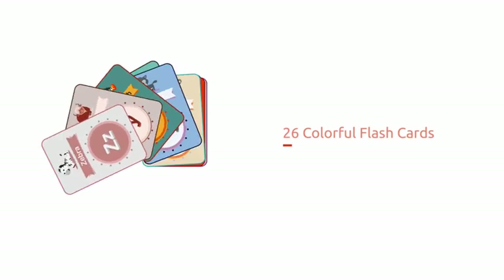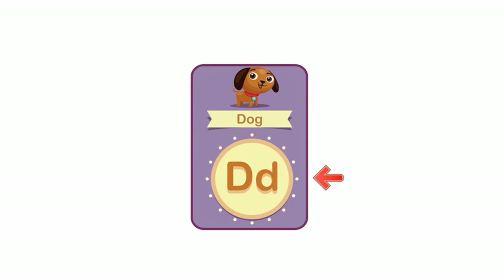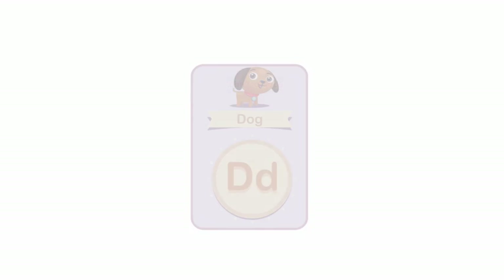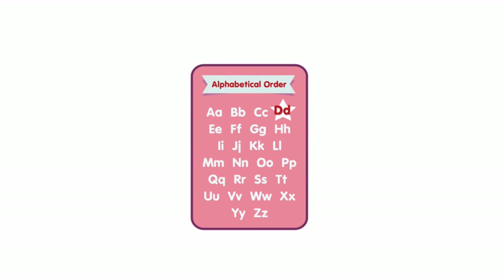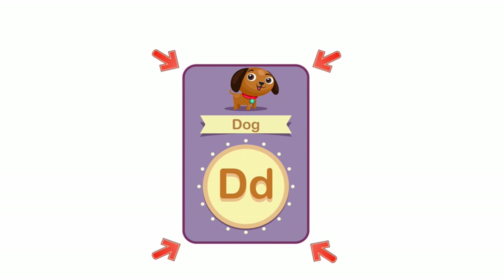Alphabet Corner comes with 26 colorful flashcards. Each card's front side has an uppercase and lowercase letter and one cute animal picture, along with the animal's name. The back side of each card has a table of the alphabet in order, with the letter from the front side highlighted. The cards are waterproof and use green ink, which is safer for kids. Also, the cards have rounded edges to keep it kid-friendly and safe.